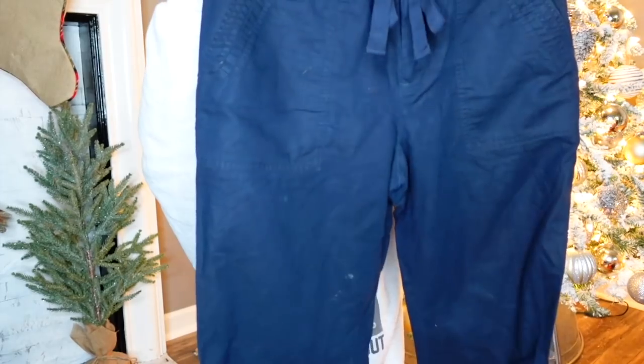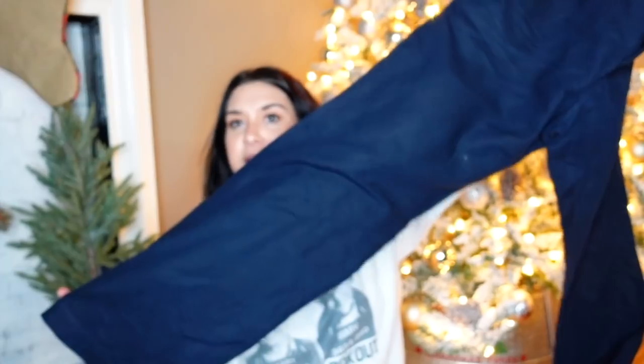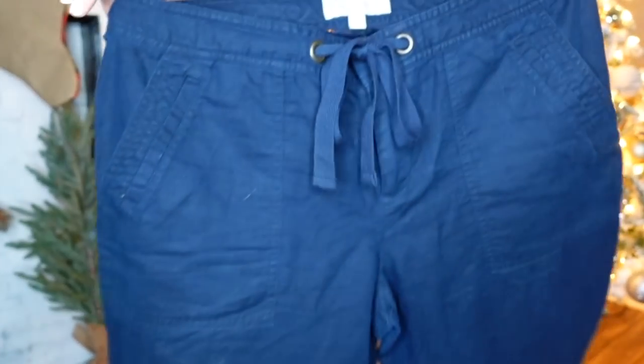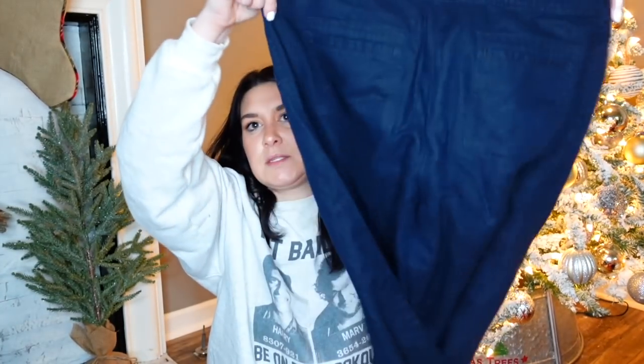Okay — Banana Republic Ryan Fit. These are the Ryan Fit. They're linen, navy blue. Almost like a cargo with the tie waist. You got pockets. Banana Republic. I'm not super hyped that it's Banana Republic, but it's linen, they're a size 8, and they're in great condition.